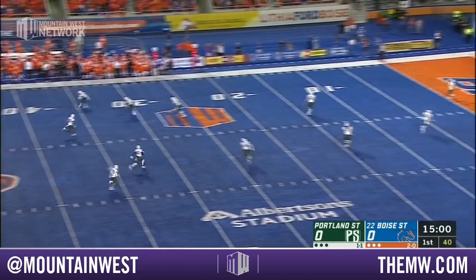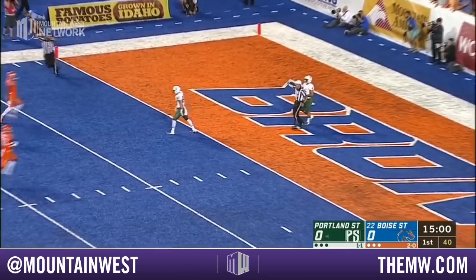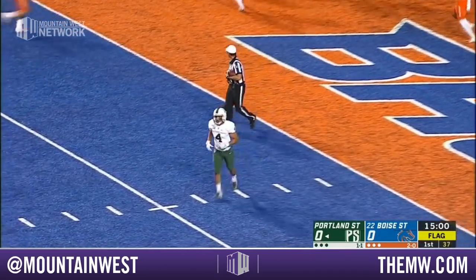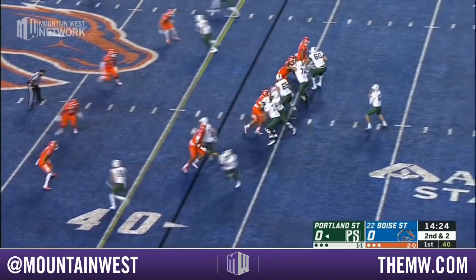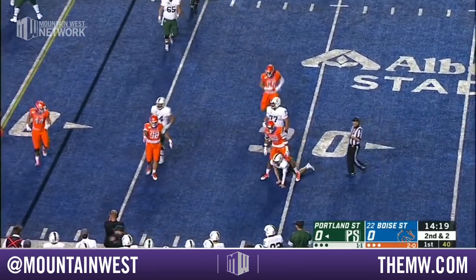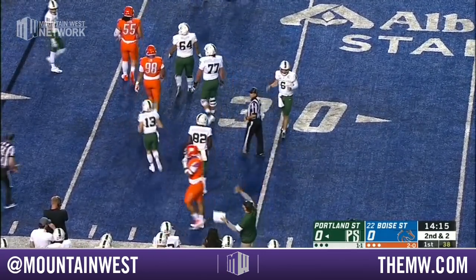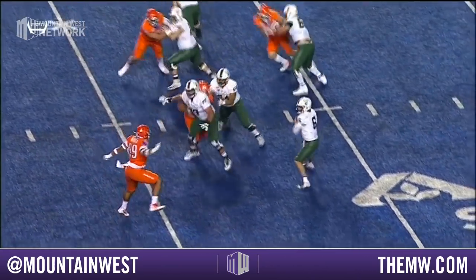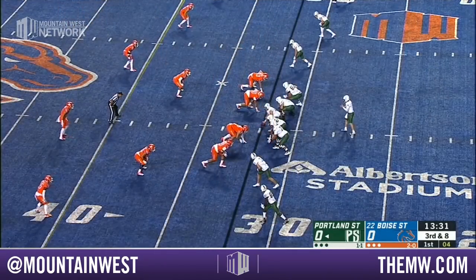Joel Velasquez sends it into the night sky here in Idaho's Treasure Valley and the Vikings get it first and ten on the twenty five, but there is a flag down in the area of the kickoff. Davis Alexander flings the ball out of bounds as he goes to the ground getting wrapped up by Curtis Weaver. On replay, Alexander may have been down before the pass was thrown.